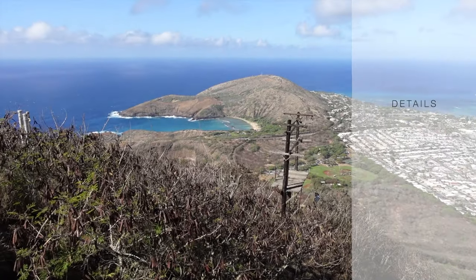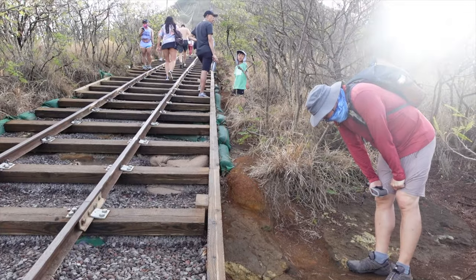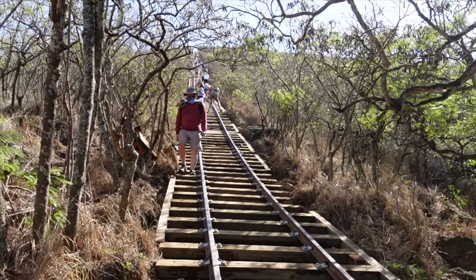This trail also gets hot, so be sure to bring water with you. One thing to keep in mind, Cocoa Crater is not an easy walk in the park. It may be short, but it is a killer Stairmaster workout.